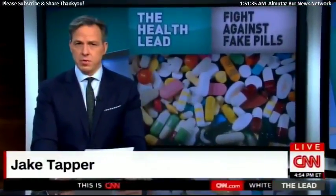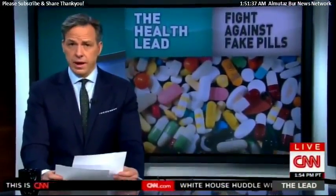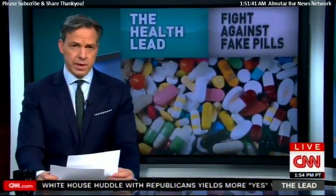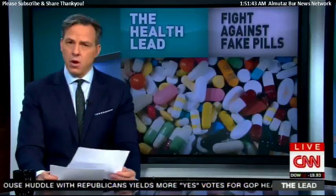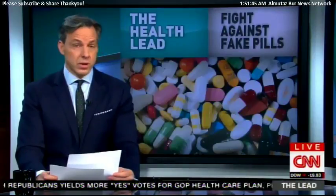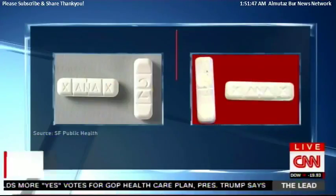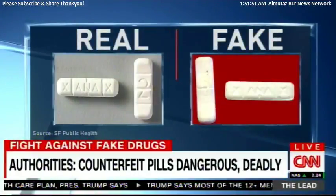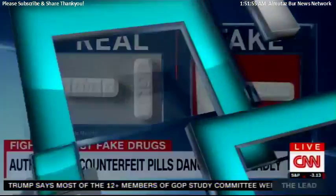Traffickers behind counterfeit prescription drugs are becoming more advanced and sadly more daring. CNN has learned that they're importing industrial presses to pump out dangerous fake pills that are almost impossible to tell from the real ones, like these Xanax pills. They may look alike, but the counterfeit pill on the right contained dangerous substances causing opioid overdoses in San Francisco.